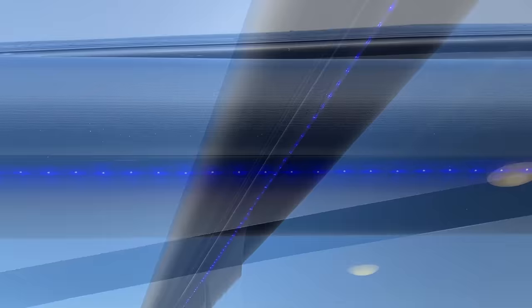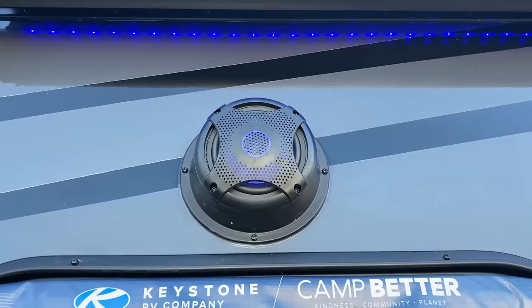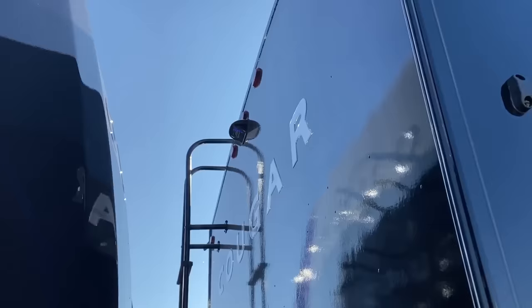Another thing that definitely falls into that eye candy appeal and the midnight theming is how they give it a full change to the exterior lighting. Your awning lights, the lighting integrated into your speakers, and the nose cap all change to an Obi-Wan Kenobi Jedi lightsaber blue light — just to give the thing a really cool, sweet glow at night, and against that paint package it really provides a surprising kind of glow.